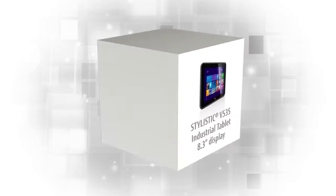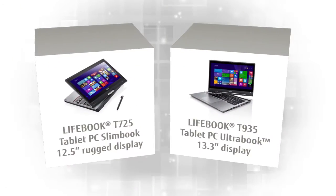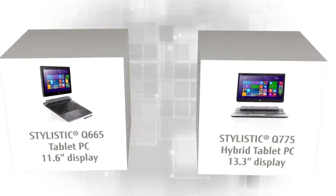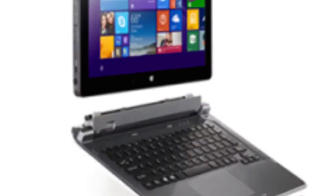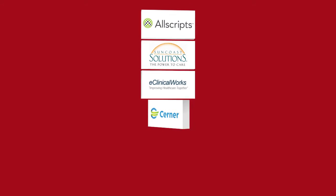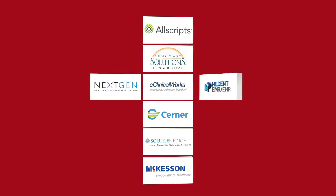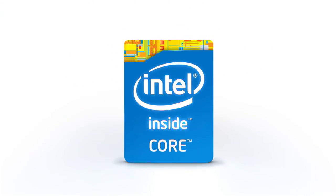Fujitsu's array of mobile solutions includes tablets, notebooks, convertible PCs, and hybrid systems with a range of screen sizes, ruggedization levels, and healthcare-specific features. Fujitsu works with a wide network of integrators, value-added resellers, and application partners that build solutions for your healthcare organization and provide local service and support.